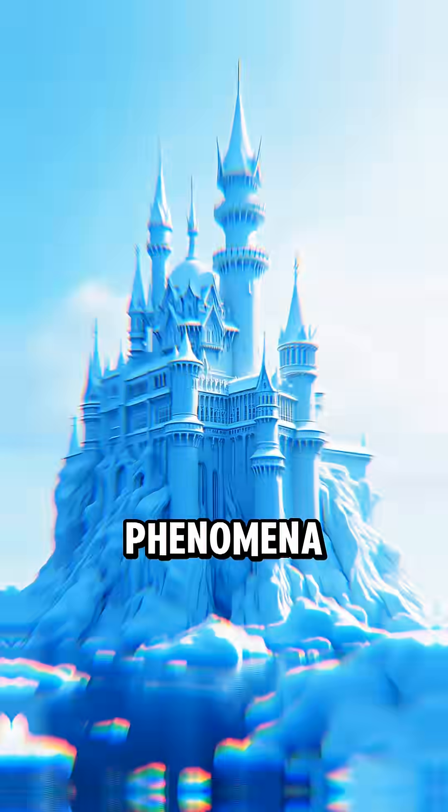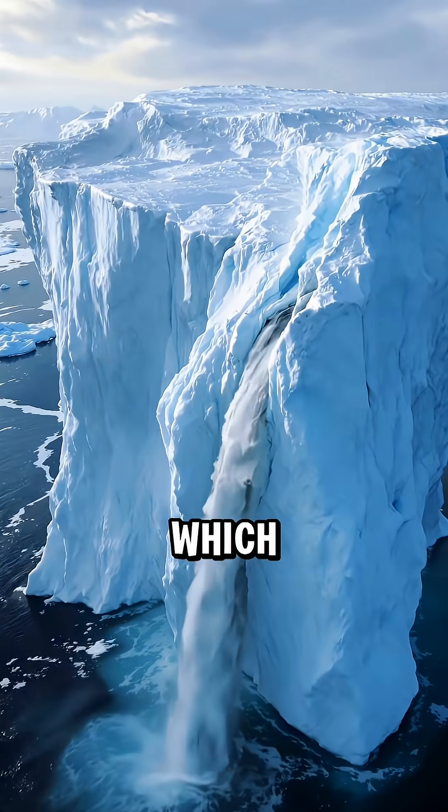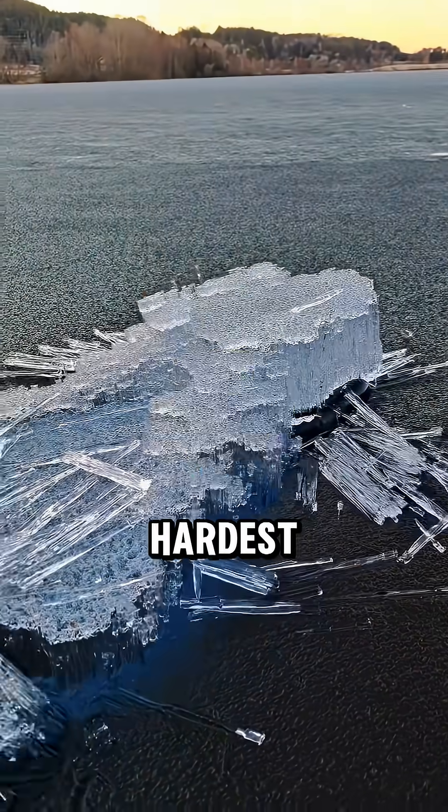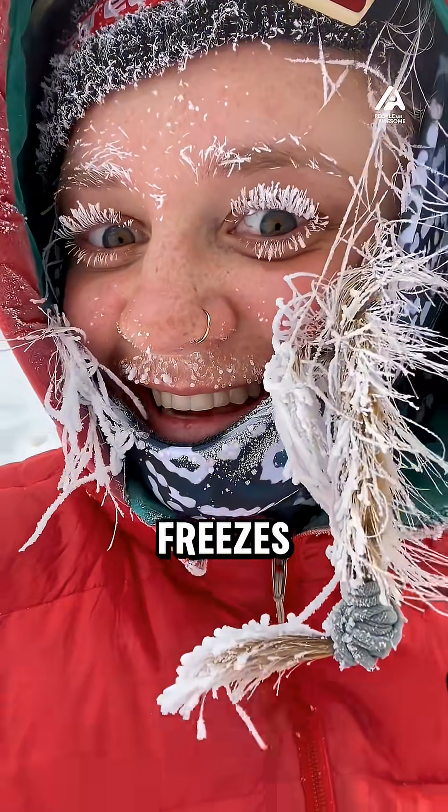These are the top 5 winter phenomena that look completely edited, but they're actually real. Tell me in the comments which one froze your brain the hardest. But first, smash that like and subscribe button before the cold freezes you.